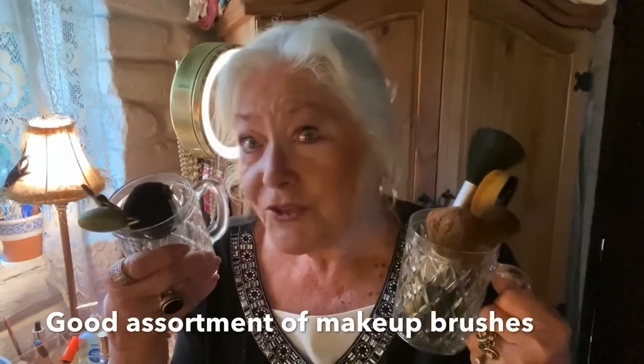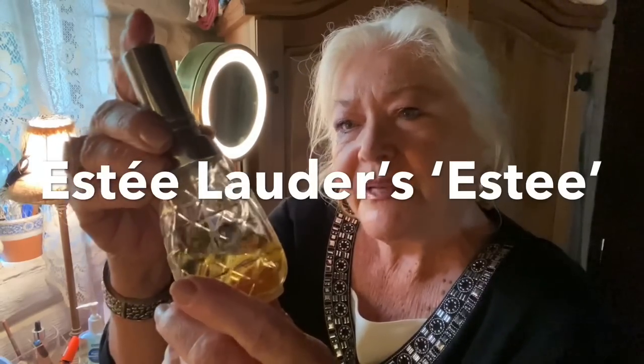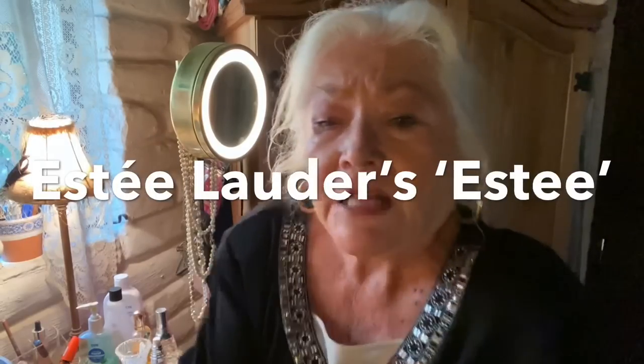SD stopped making this particular one — she still does something called SD but it is not the same. I started wearing this back when we were living in Scotland in the late 1960s. It's her brand name, SD. For the last five or six years I've had to buy it on eBay — being robbed — but my kids and grandkids say, 'Nanny, you wouldn't be Nanny if you didn't wear this,' so I must wear it.